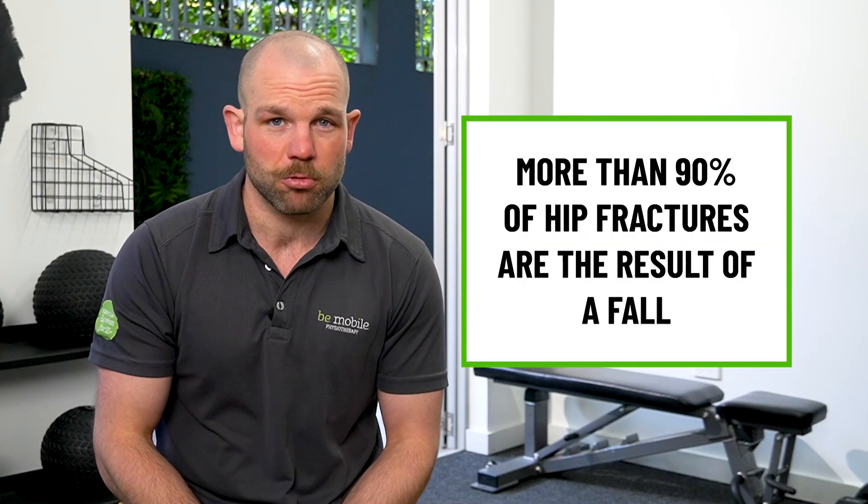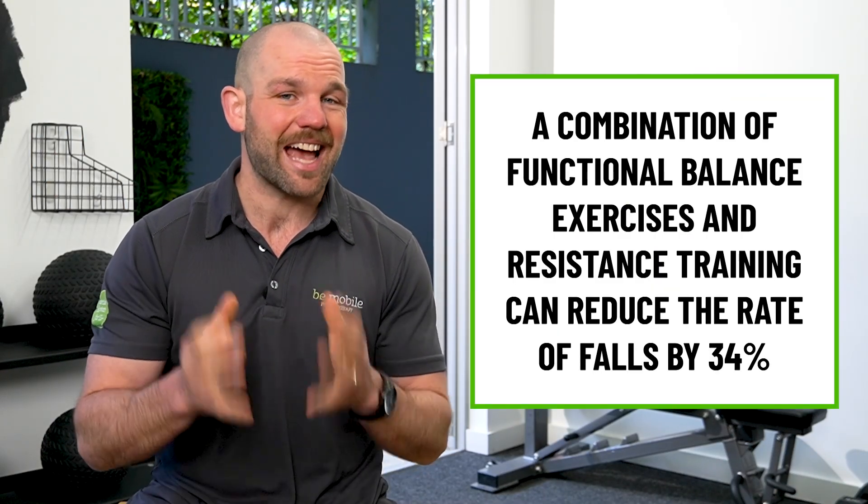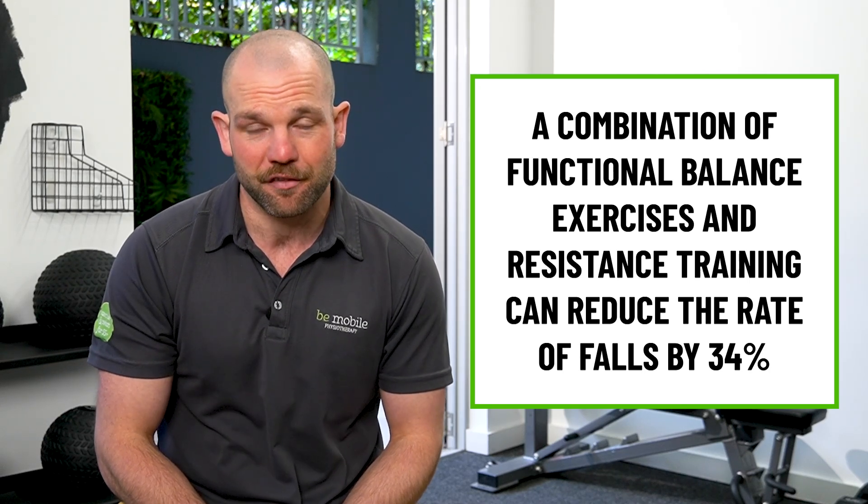It's time to take control. Before we get into pillar one, it's important to understand the two significant risk factors for a fracture — the two things that this plan is specifically designed to overcome. The first is low bone density. If we don't have structurally strong bones, we are more prone to a fracture, and that is what pillars one and two are going to address. The second big risk factor is falling over. In fact, more than 90% of hip fractures result from a fall. But that's actually good news, because if we can address the fall, we can drastically reduce the risk of fracture. The evidence shows that a combination of functional balance exercises and resistance training can reduce the rate of falls by up to 34%.